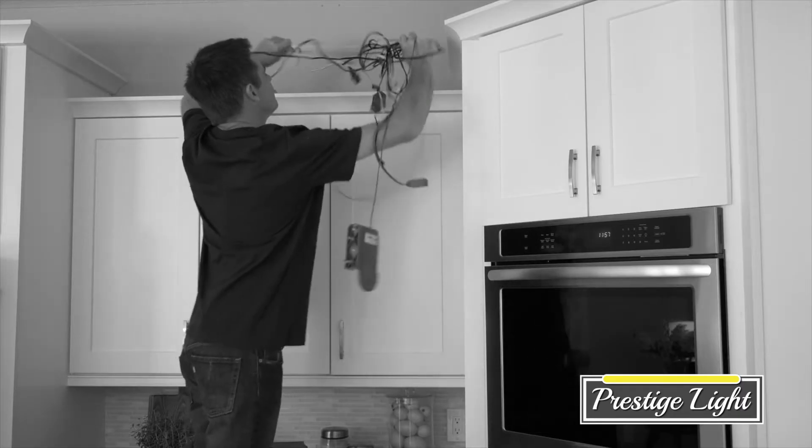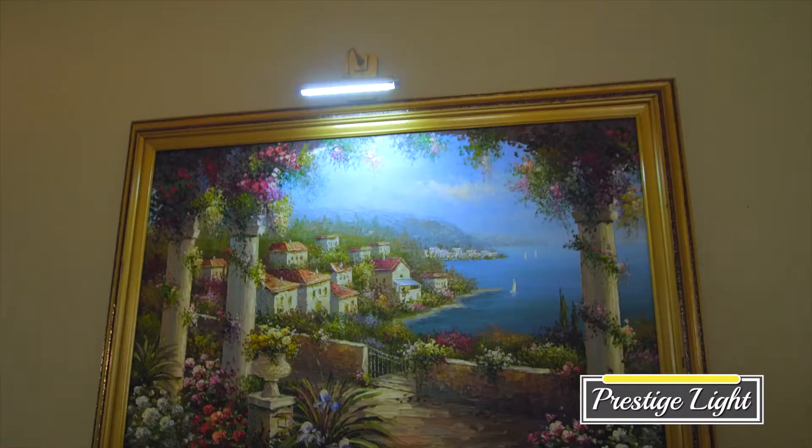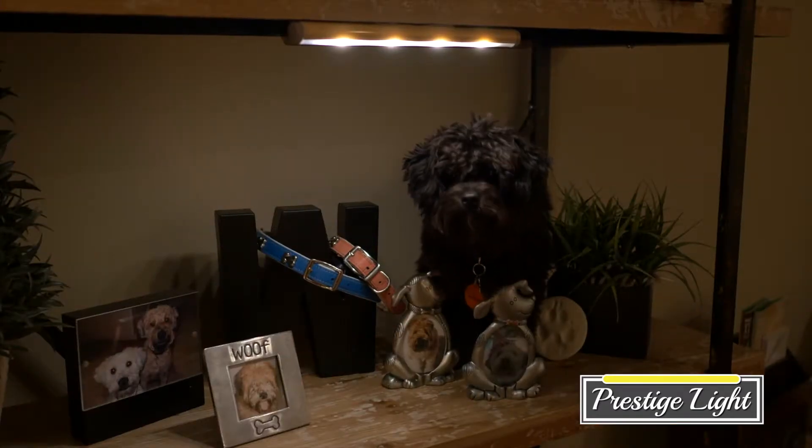Don't waste valuable time and money on confusing, costly electrical installations, and start showcasing your favorite things — family portraits, collectibles, heirlooms, children's accomplishments, or anything you cherish with the Prestige Light.